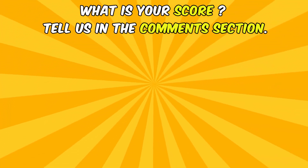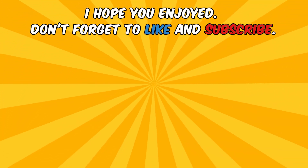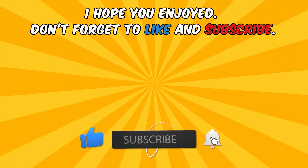And you, what is your score? Tell us in the comments section. I hope you enjoyed — don't forget to like and subscribe. Pick your next challenge!